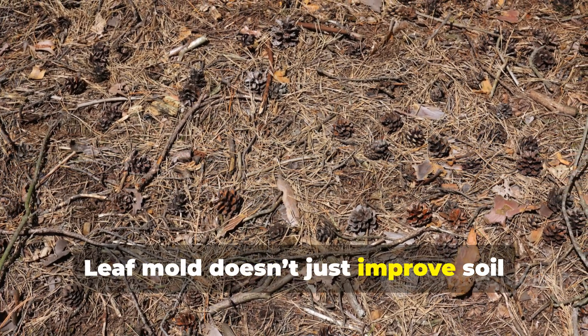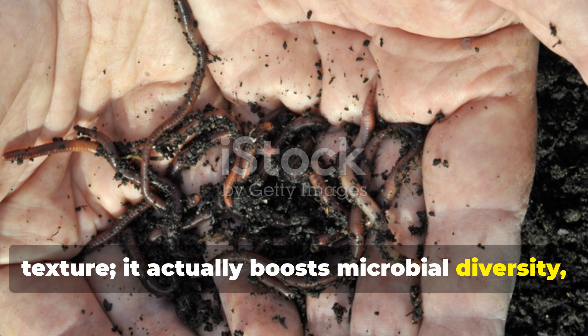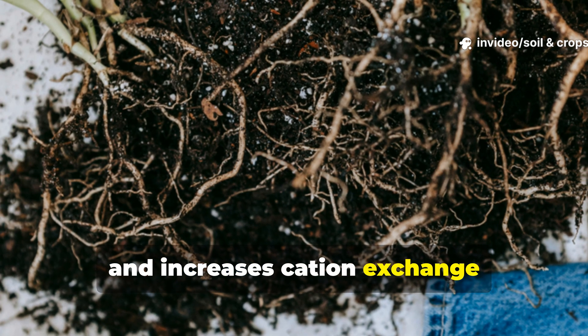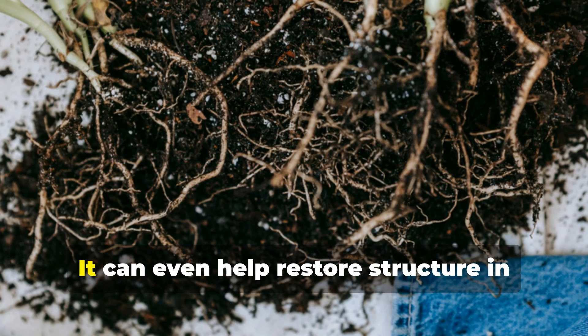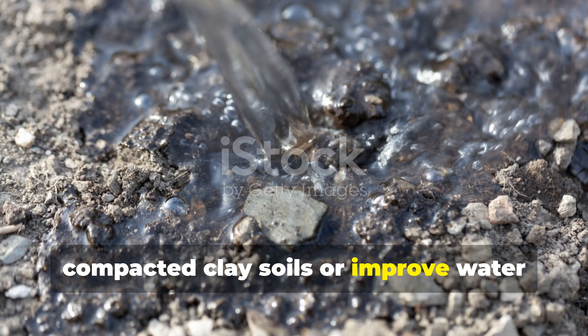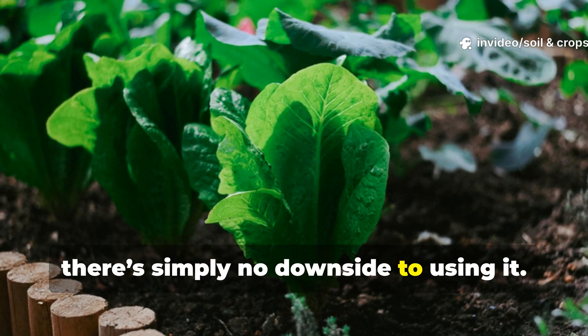Leaf mold doesn't just improve soil texture. It actually boosts microbial diversity, enhances moisture retention, and increases cation exchange capacity — that's the soil's ability to hold nutrients. It can even help restore structure in compacted clay soils or improve water retention in sandy soils. Honestly, there's simply no downside to using it.